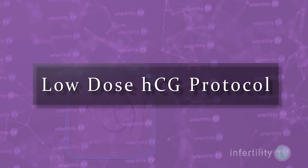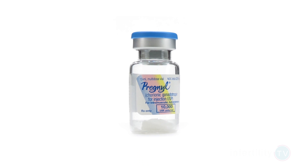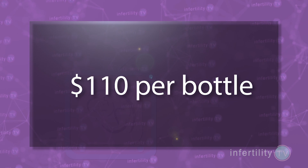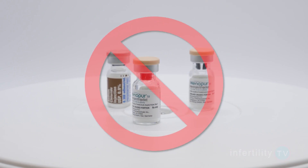A less expensive alternative, which I use at the Naperville Fertility Center, is called the Low-Dose HCG Protocol. HCG and LH are very similar hormones. You can use HCG in place of LH and it actually works better because it lasts longer in the body. One brand of HCG called Pregnil costs about $110 for one bottle, and that one bottle will last you for the entire stimulation. So this one change to your protocol not only works better, but can save you about $1,700 in medication costs by not having to use Menopur.